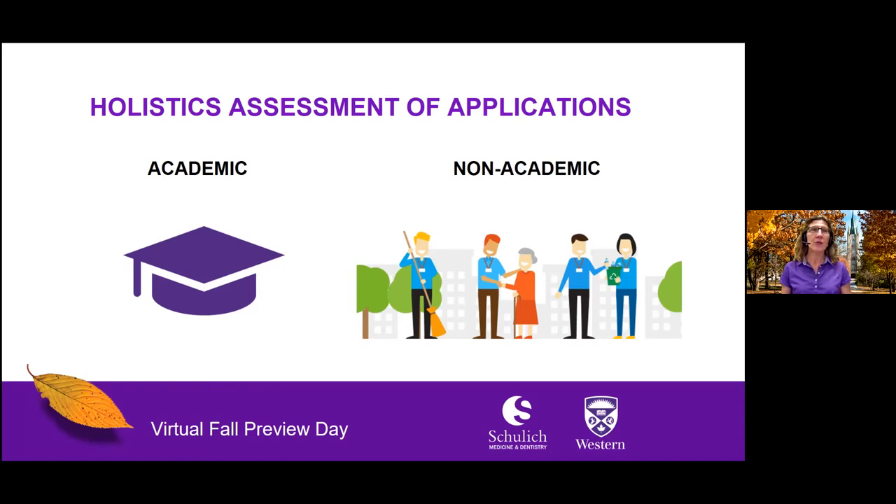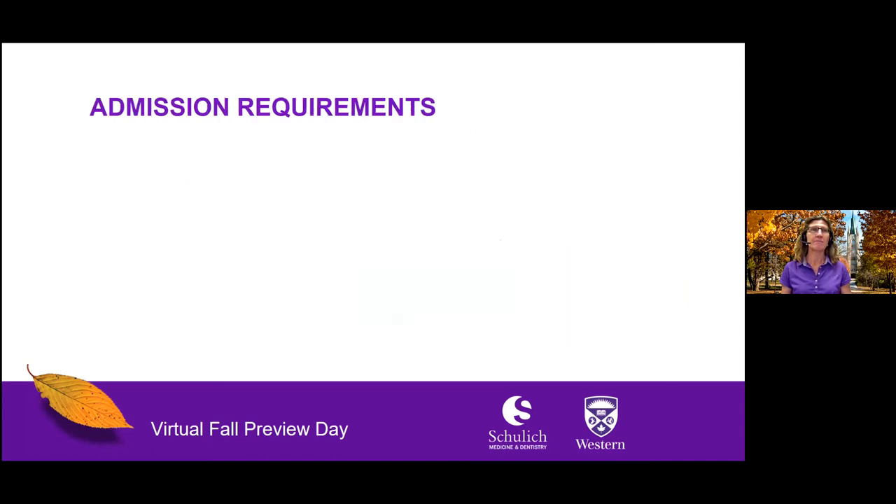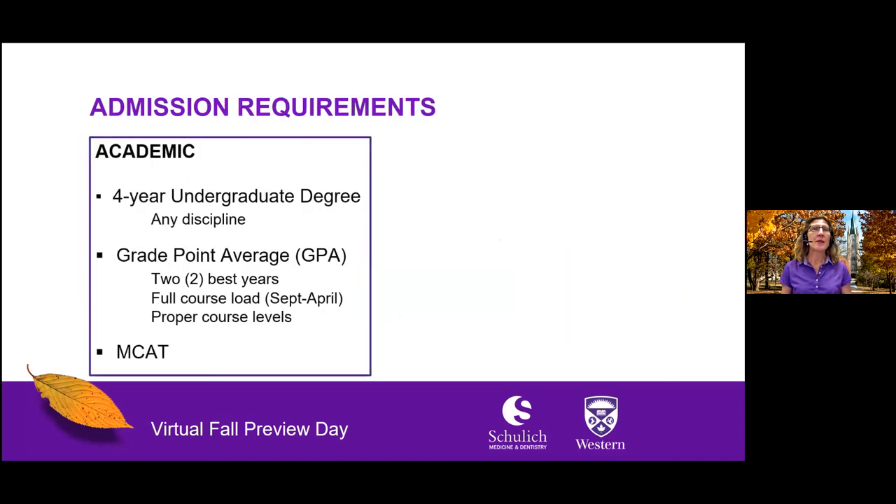Let's take a closer look at our admission requirements. To be eligible for consideration, you must complete a four-year undergraduate degree. The degree can be in any discipline and from any recognized university. We do not require pre-medical studies or any prerequisite courses. Within your undergraduate degree, you will need two years that meet our minimum grade requirements at a high-point average, during which you also carried a full course load and took courses at the proper level of study. You will also need to write the Medical College Admissions Test, or the MCAT, and meet the minimum scores in each section that we require.